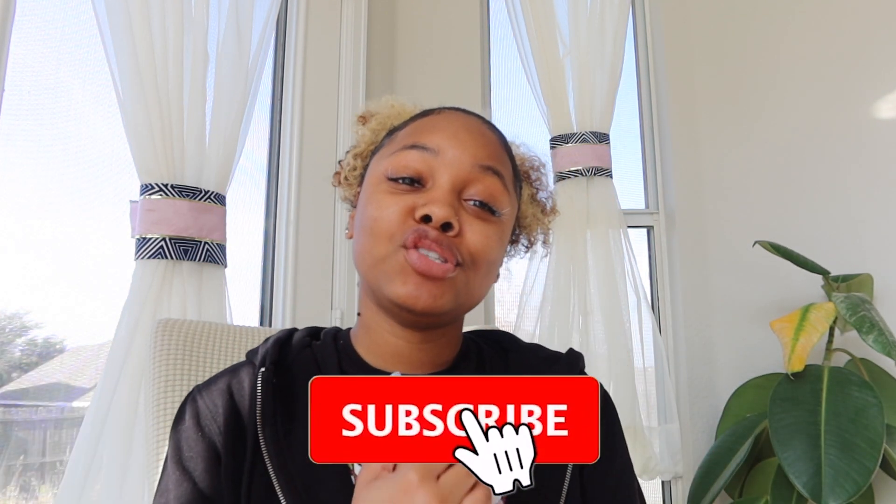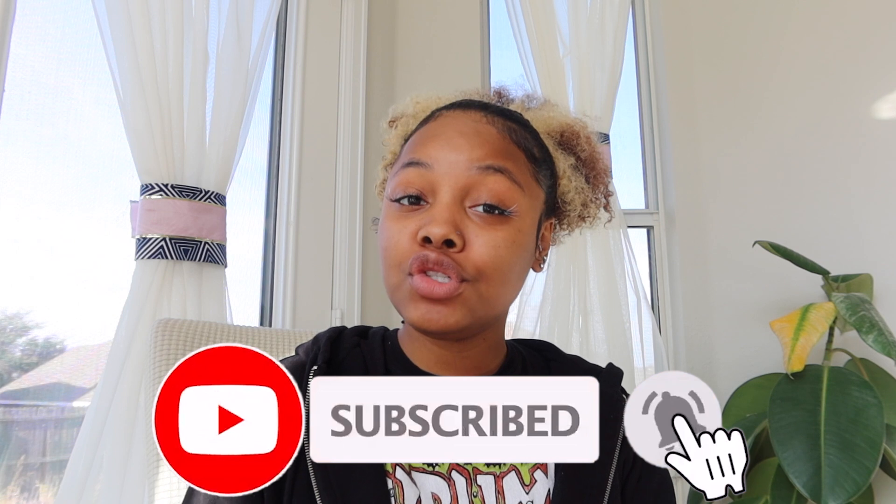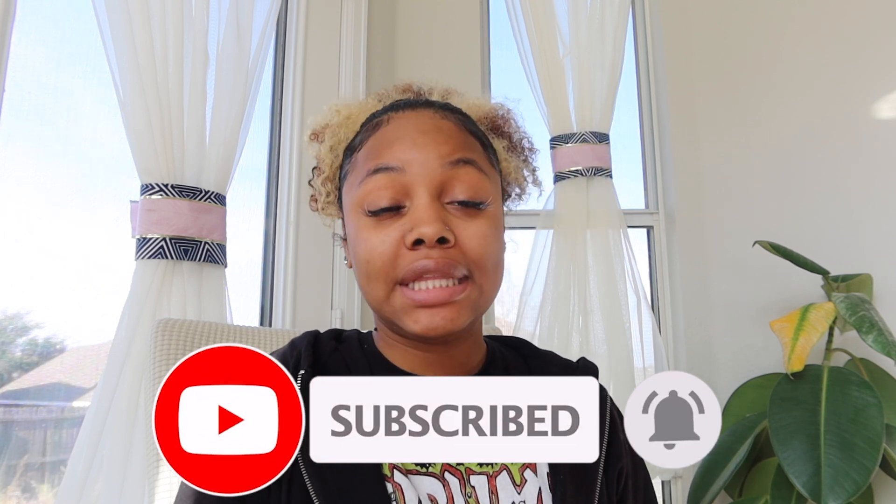Before we get started, if you're new here, welcome. If you're a regular, what it do — make sure you hit that subscribe button so that you don't miss any future uploads, lives, posts, or anything like that. So we're gonna jump straight into the video.